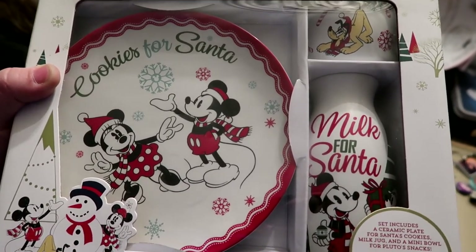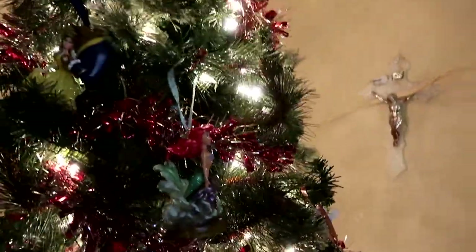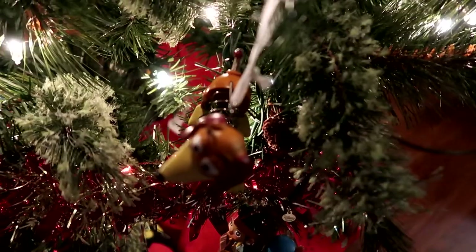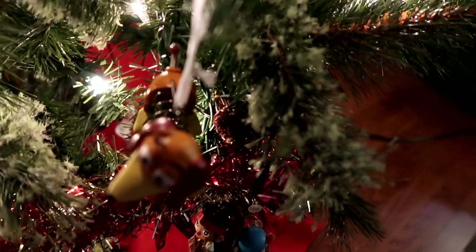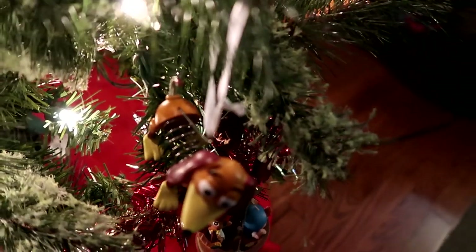The last thing we picked up is a Santa cookie plate, milk jug, and a reindeer bowl. I'm going to put milk and cookies out for Santa. The new ornaments have been added — merry Christmas to the Disney tree! Our star is lopsided, and Jackie also bought this Slinky from Walmart or Target. He's on the tree. There goes Rex!